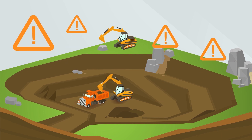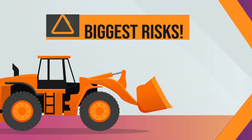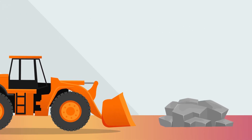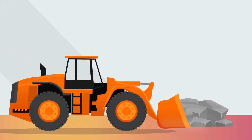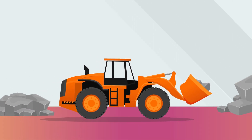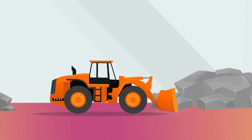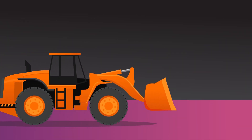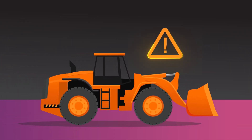Mining sites are fraught with hazards. One of the biggest risks comes from moving vehicles, particularly large loaders that move materials around. The risks increase in underground mines, as the dark and narrow tunnels limit driver's vision.